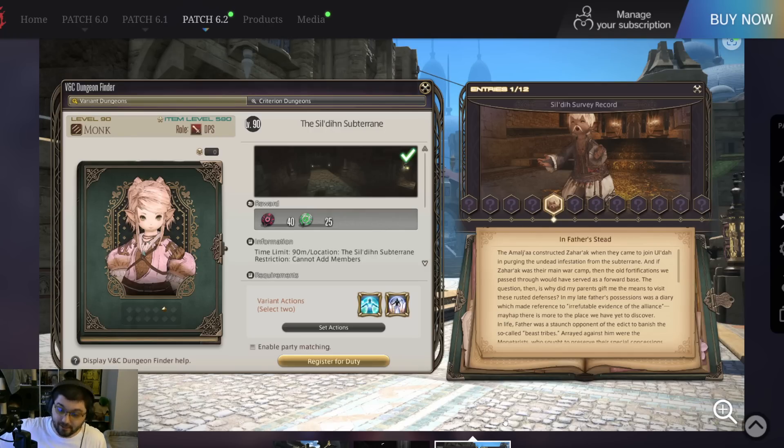'If Zahara Rock was their main war camp, the old fortifications we passed through would have served as a forward base.' There's going to be some Emulja-related stuff in there. 'The question then is why did my parents gift me the means to visit these rusted defenses? In my late father's possessions was a diary which made reference to irrefutable evidence of the alliance. In life, father was a staunch opponent of the edict to banish the so-called beast tribes.' It sounds like Nanimo just takes after her father, which we're learning in a pretty direct way.